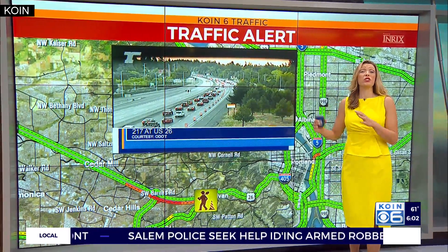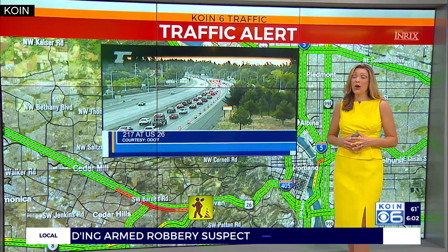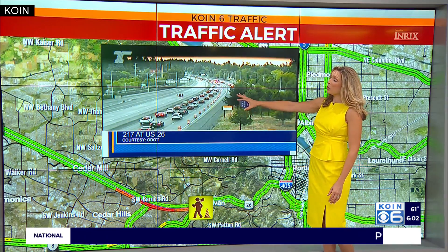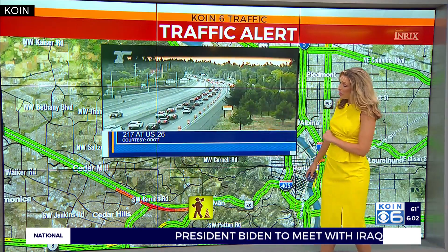Crews have been paving that area and the 217 northbound ramp to 26 eastbound remained closed overnight. Well, that ramp reopened, but crews still have a right lane blocked and that's causing the delay here on 26 eastbound at 217. You can see the backup — it stretches past Cedar Hills.